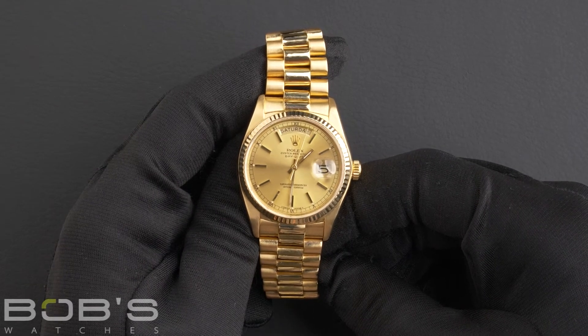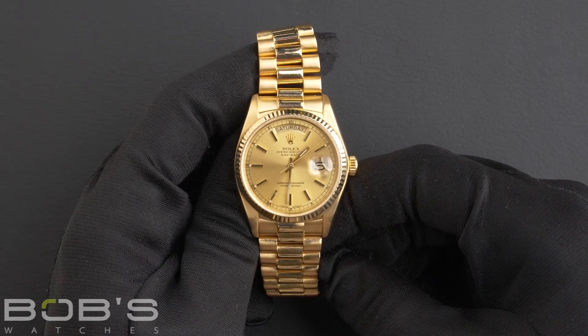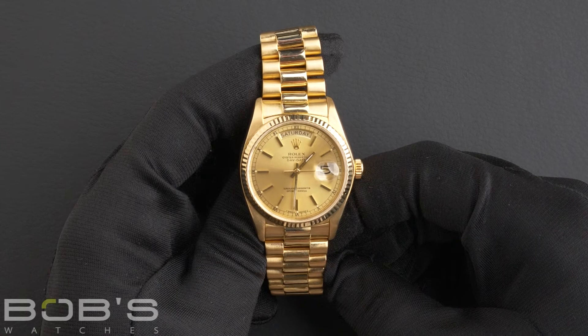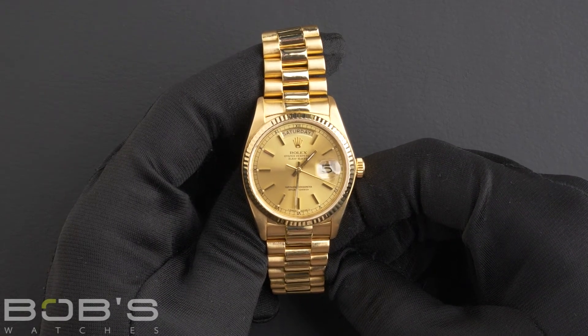As with all watches we sell, this watch comes with a three-day satisfaction guarantee and a one-year warranty. You can purchase this watch by clicking the link in the description below or by searching for Bob's Watches 18038 in Google.